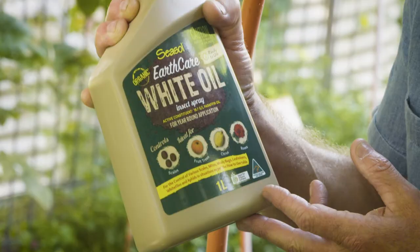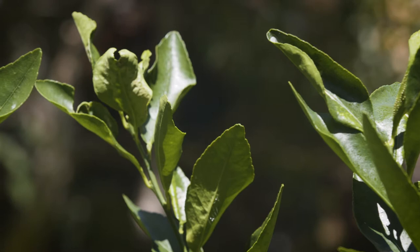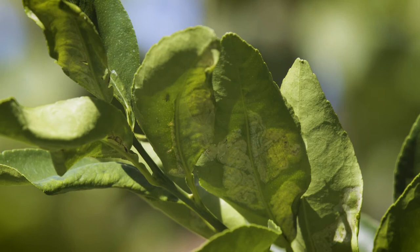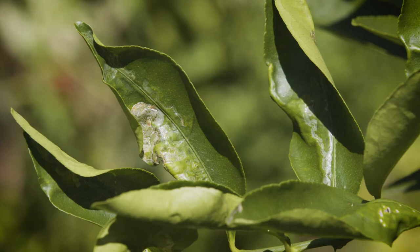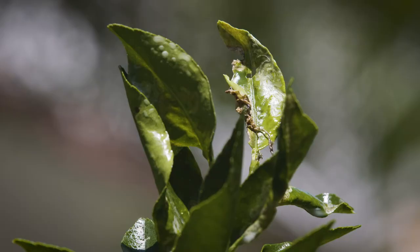It's amazing how something so simple can control so many garden pests. Citrus leaf miner is a common pest. The small adult moth lays eggs in the new growth, the larvae tunnel and feed inside the leaf, leading to all sorts of ugliness — a nasty business.